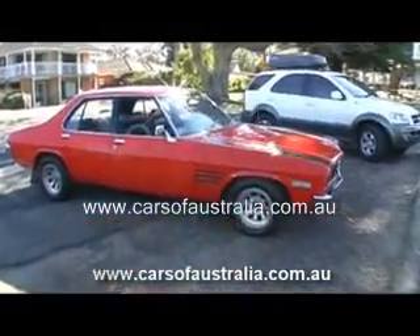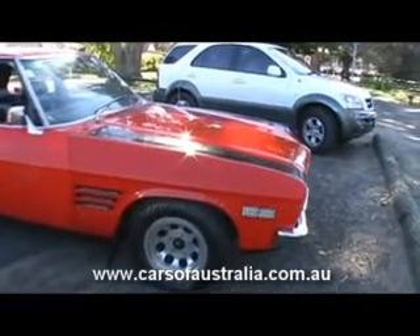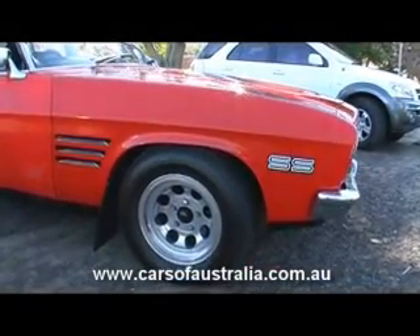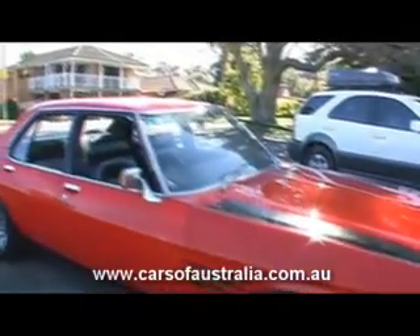This is my 1972 HQ SS Holden. I bought the car in 1972, brand new from John A. Gilberts in Annandale, Sydney.